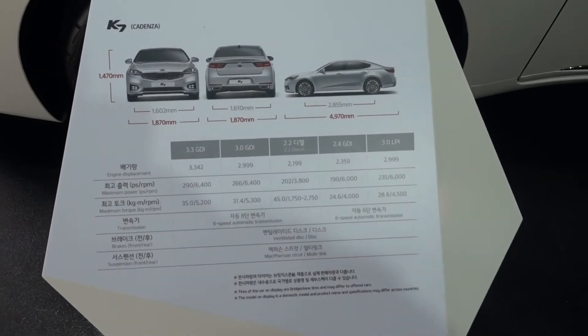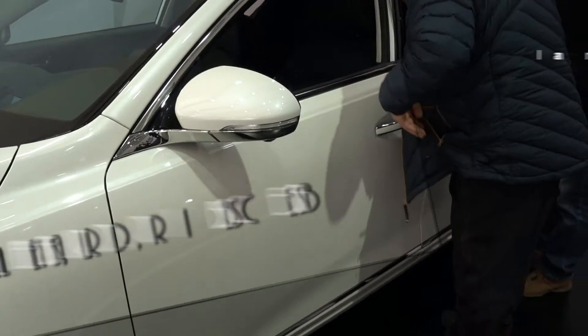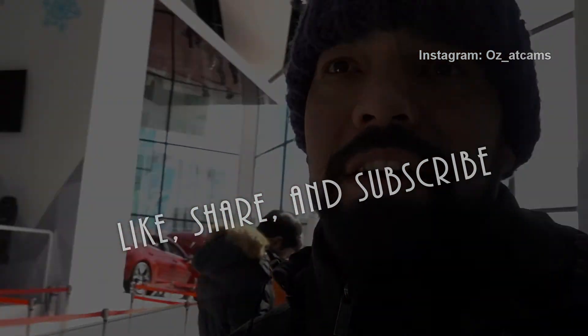That's the new Kia Cadenza. Who ever said... I'm still surprised and impressed with them.